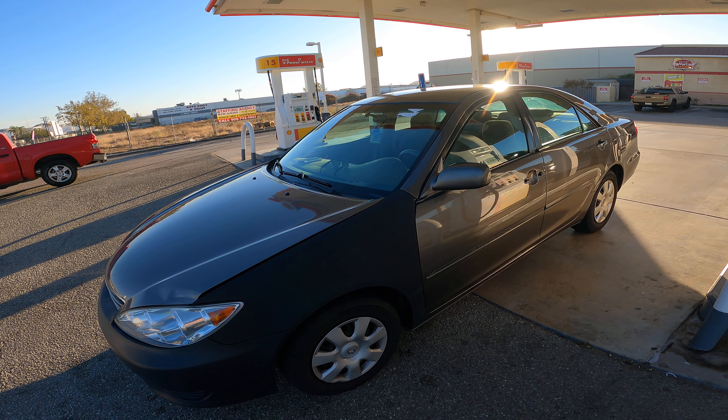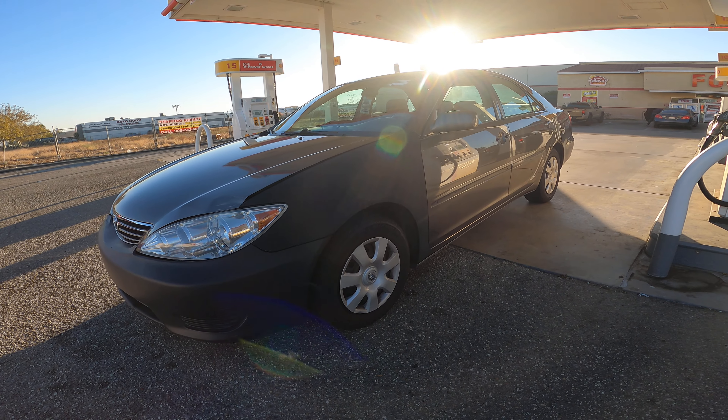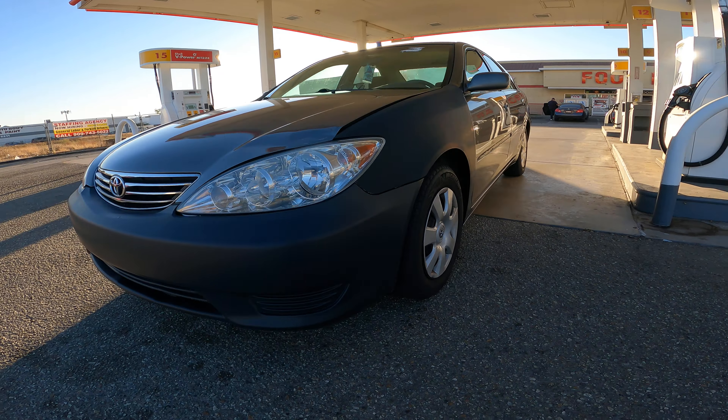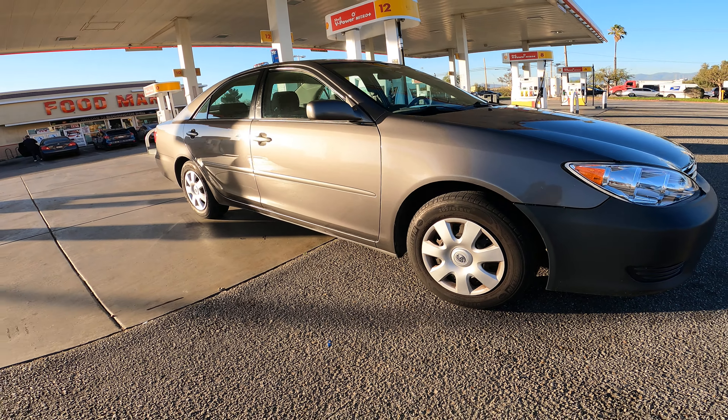The next video will probably be about my 2001 Camry, but for today this is the 05 Camry. Like I said, definitely big plans — first it's getting that bumper, fender, and hood fixed, and then we'll see from there.